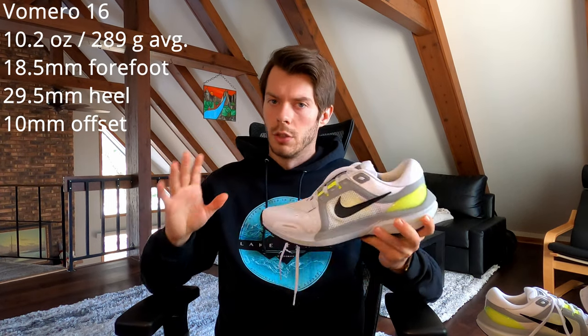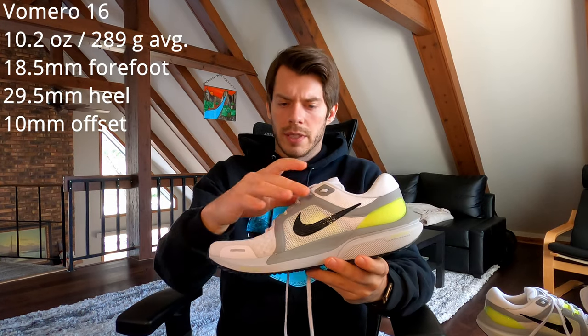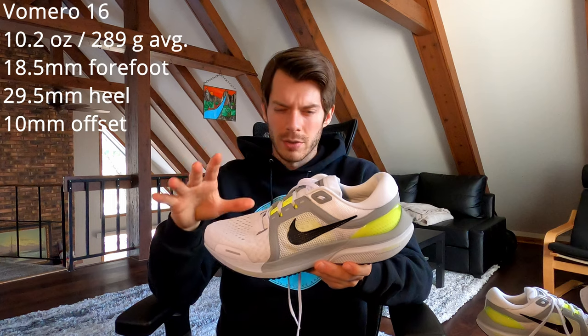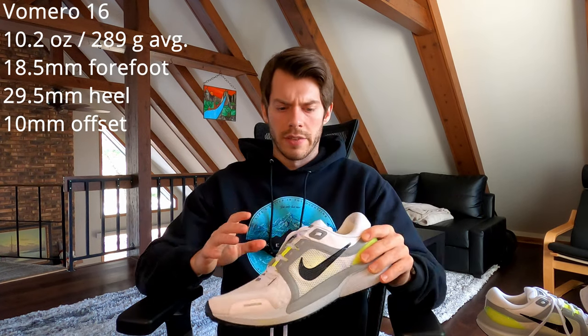The Vomero 16 is the 2022 model and the only Vomero I've ever owned. The upper uses a very similar build to earlier Pegasus models, like the Pegasus 36, with high breathability in the toe box and lighter materials. The shoe weighs about 10.2 ounces in my size 8.5. In the heel it runs at about 29.5mm, and the forefoot is about 18.5mm, giving it a 10 to 11mm offset — very similar to the Pegasus 37 and 38.